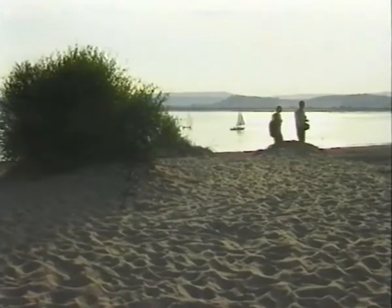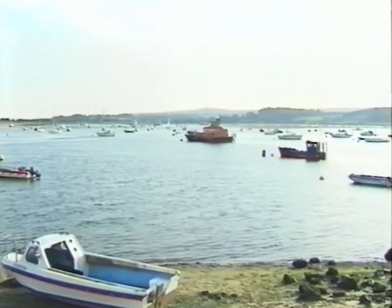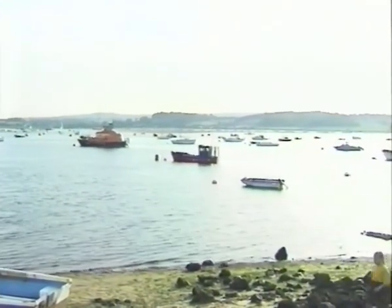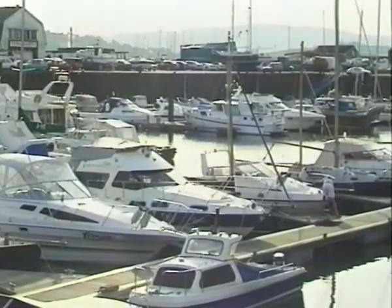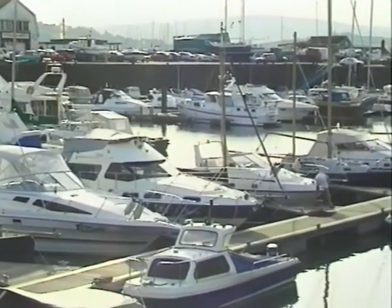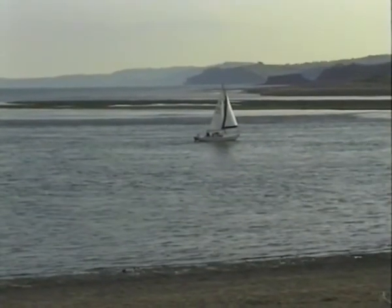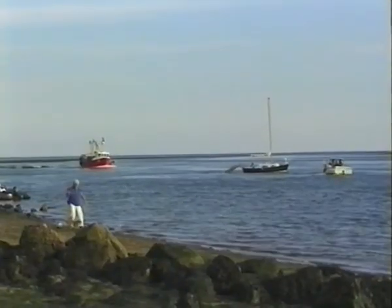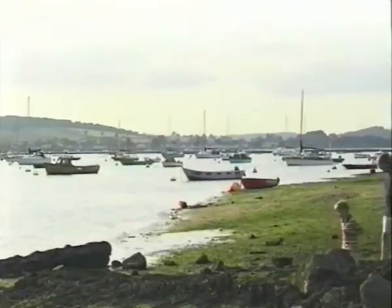The mouth of the River Exe was the site of a medieval settlement and port. Exmouth evolved as a seaside resort during the 18th century, when a development of elegant Georgian houses called the Beacon were built. A two-mile seafront stretches from the harbour area to the red cliffs at Orcombe Point.